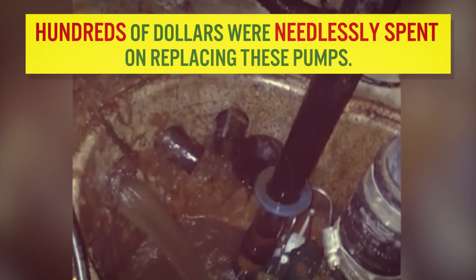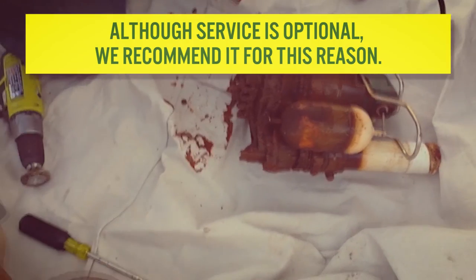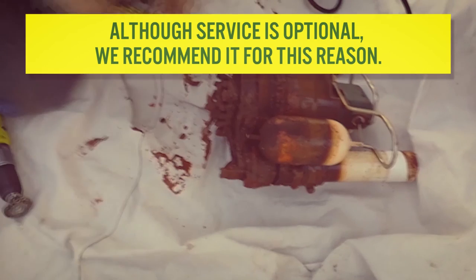It took over eight days after the sump pump replacement for the water level to go down. Hundreds of dollars were needlessly spent on replacing these pumps. Although service is optional, we recommend it for this reason.